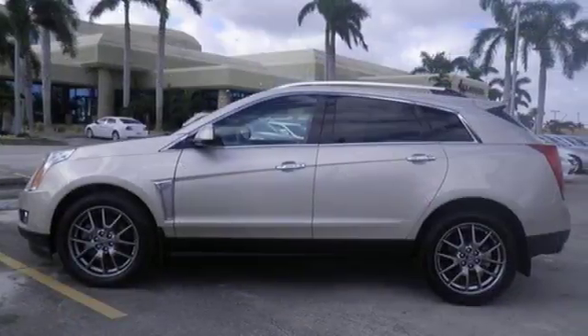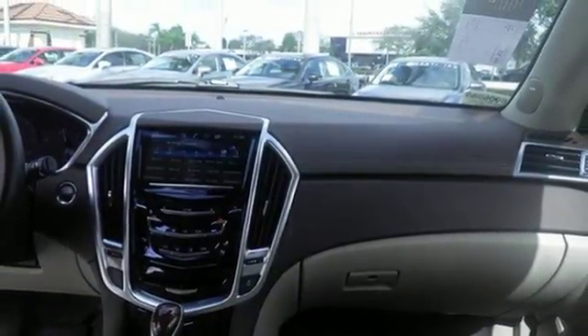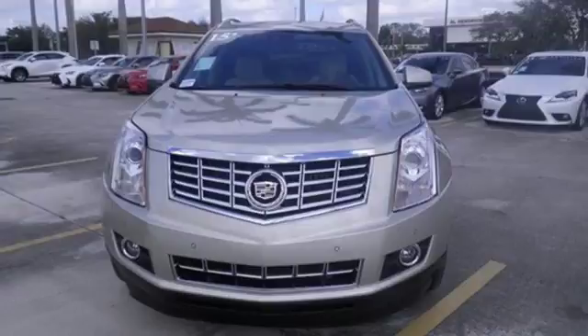The interior was planned around you, with the CUE information and media control system, OnStar with 4G LTE capability, climate control, and Bose sound. The road is yours in this Cadillac. Stop over for a test drive.